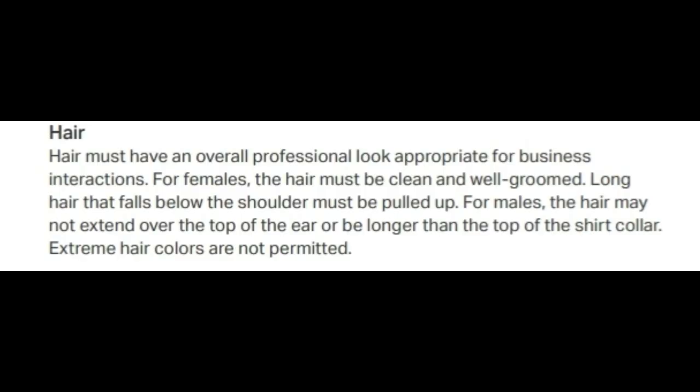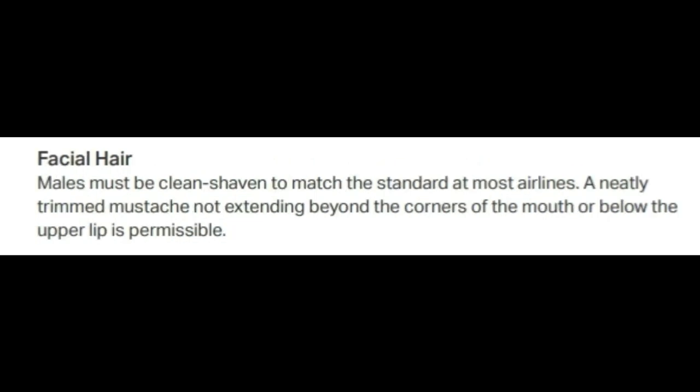Now let's talk about the hair and facial hair standards. Hair must have an overall professional look appropriate for business interactions. For females, hair must be clean and well-groomed, and long hair that falls below the shoulders must be pulled up. For males, hair must not extend over the top of the ear or be longer than the top of the shirt collar. Extreme hair colors are not permitted. As for facial hair, males must be clean-shaven, but they are allowed to have a small, well-trimmed mustache that doesn't extend over the corners of their mouths.